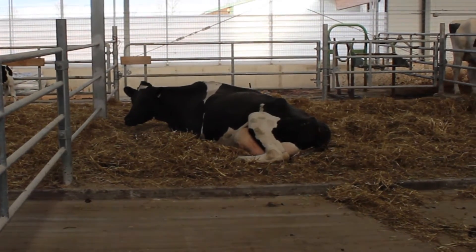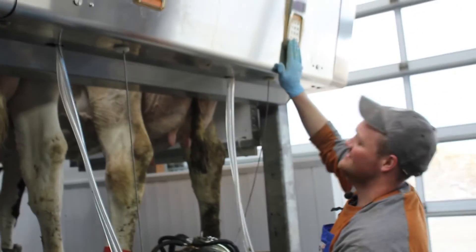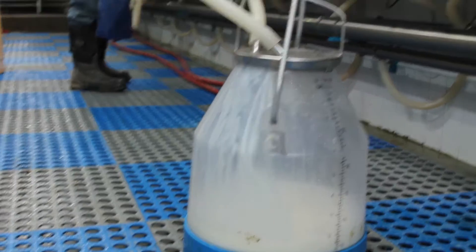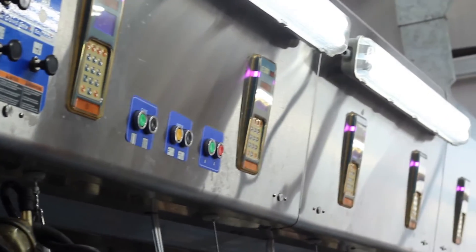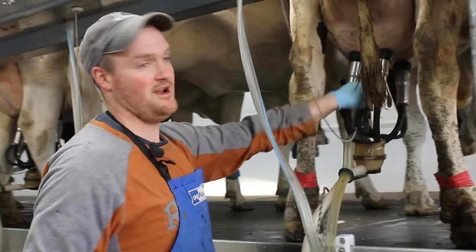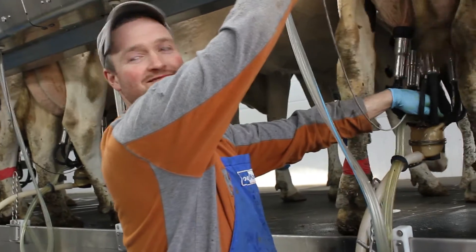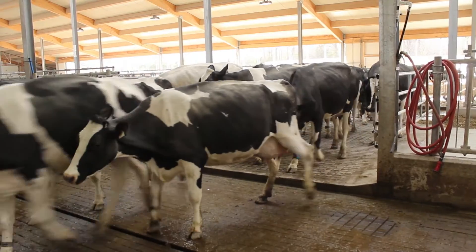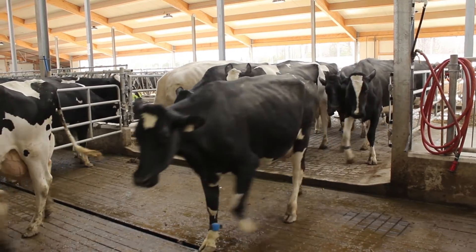If a cow gets mastitis, we'll treat them while we're milking. We milk them out, treat them, and put a double red taper on their legs so they're identified and their milk won't go in the tank. We also enter it in the computer, which will flash a warning next time in the parlor, and we write it on a whiteboard — three ways of identifying treated cows. We have to follow standard withdrawal procedures as written on the medicine box; otherwise you end up with antibiotics in the milk, and we don't want that.